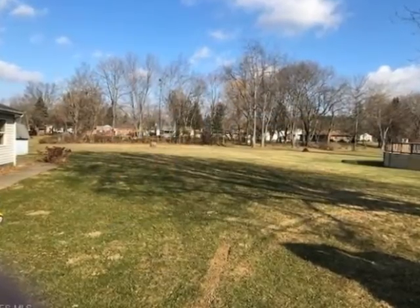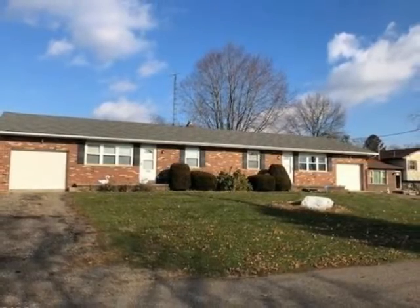The income potential here is excellent. To arrange for your personal showing, contact Eric Waldrop of DeHoff Realtors today.